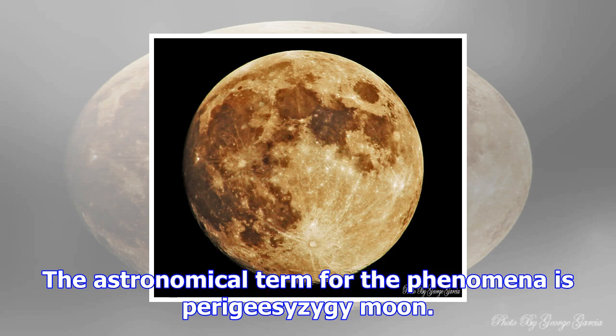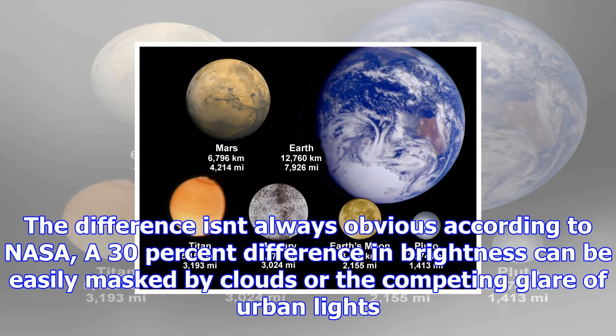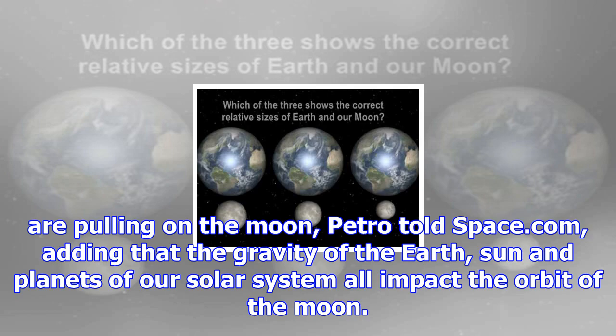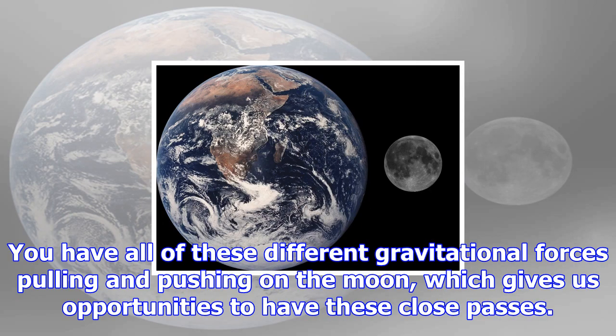Because the moon's orbit is not circular, it is sometimes closer than at other times. Perigee is the term for when the moon is closest to Earth. When a full moon coincides with perigee, we get a supermoon, which appears 14% larger and 30% brighter than usual. First applied by astrologer Richard Nolle in 1979, supermoon originally referred to a new or full moon that occurs when the moon is within 90% of its closest approach to Earth. The astronomical term for the phenomenon is perigee-syzygy moon.